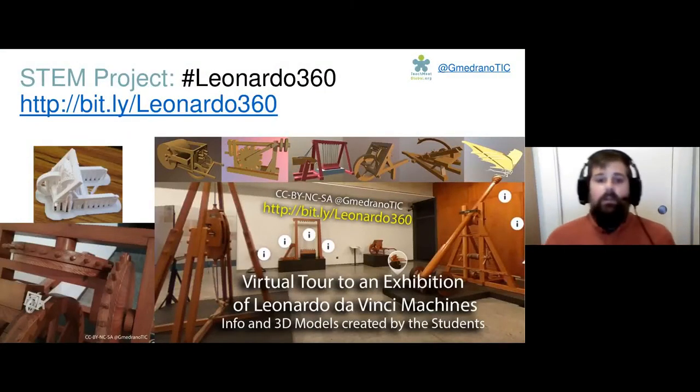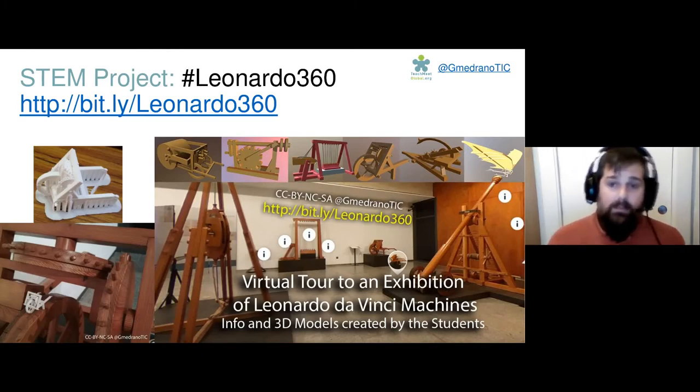Another example done with secondary students was an exhibition of Leonardo da Vinci. We gathered all the information of a real exhibition and recreated it virtually, so you can walk through and access most of the information from wherever you are. Students also created 3D models of different machines, some of them using 3D printers, as we can see in the slide.